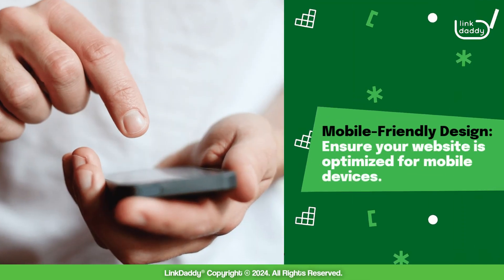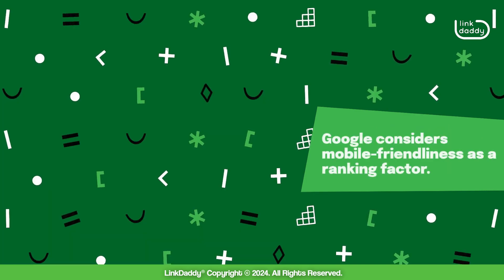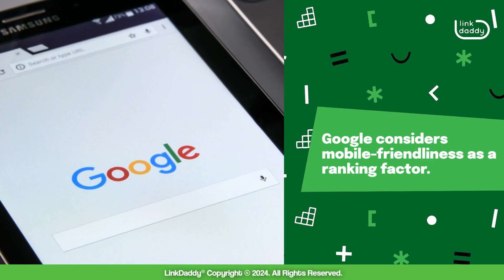Mobile-friendly design: ensure your website is optimized for mobile devices. Google considers mobile friendliness as a ranking factor.